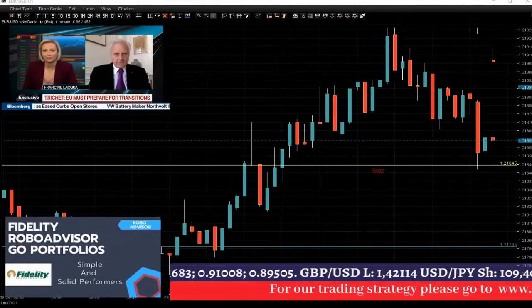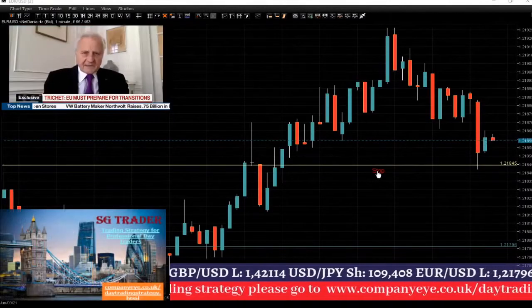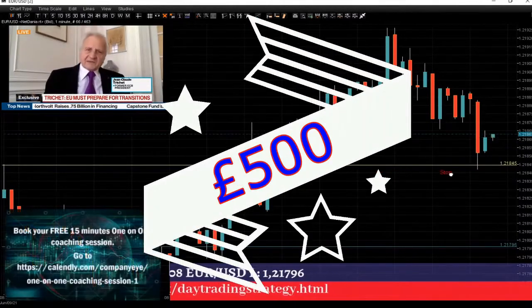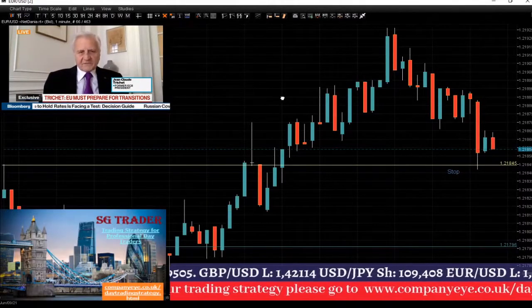Okay guys, position closed on euro at 121.846. We have 500 pounds in profit. I'll speak to you later, guys.